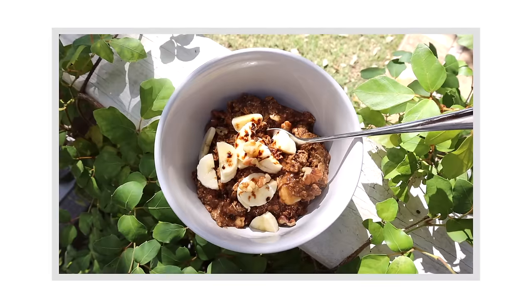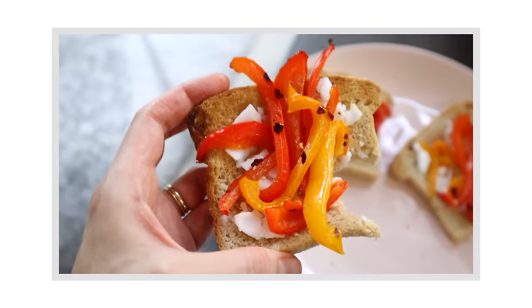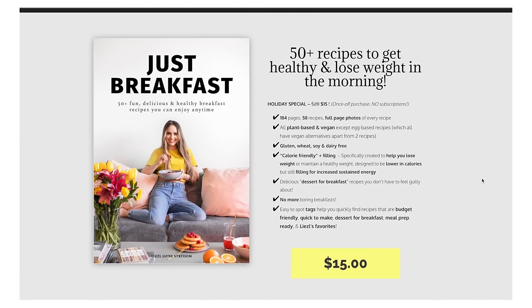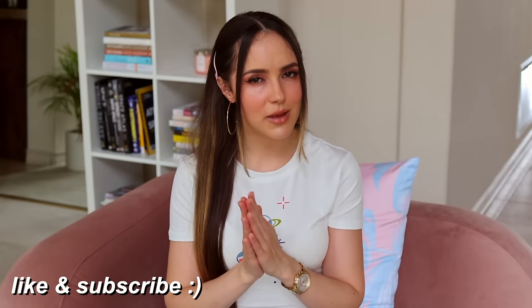I hope you enjoyed this video and these recipes from my ebook Just Breakfast. I only showed you four — I wish I could have shown you all 58, but that would have been a really long video. My ebook Just Breakfast is available on my blog LieslJane.com, linked below in the description. Give this video a thumbs up if you enjoyed it, subscribe to my channel for more videos, and I'll see you in the next one.